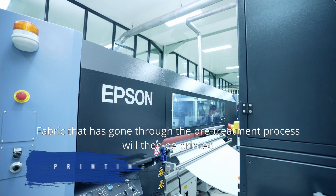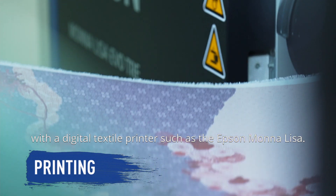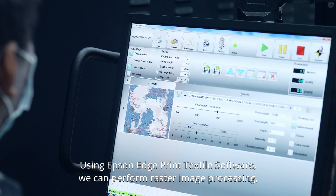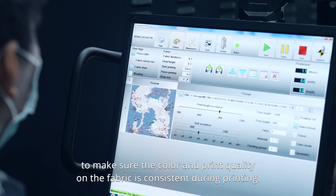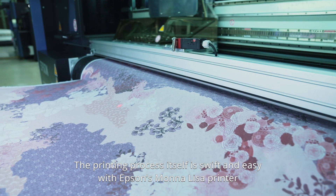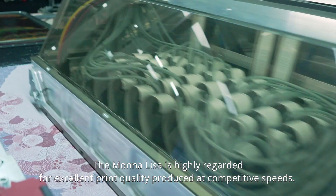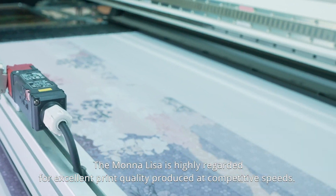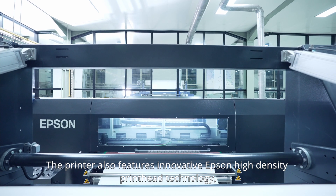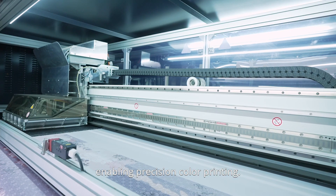The fabric that has gone through the pre-treatment process will then be printed with a digital textile printer such as the Epson Mona Lisa. Using Epson Edge Print Textile software, we can perform raster image processing to ensure color and print quality on the fabric is consistent during printing. The Mona Lisa is highly regarded for excellent print quality produced at competitive speeds, and features innovative Epson high-density print head technology, enabling precision color printing.